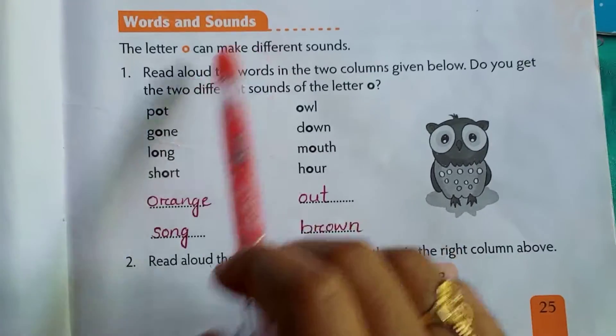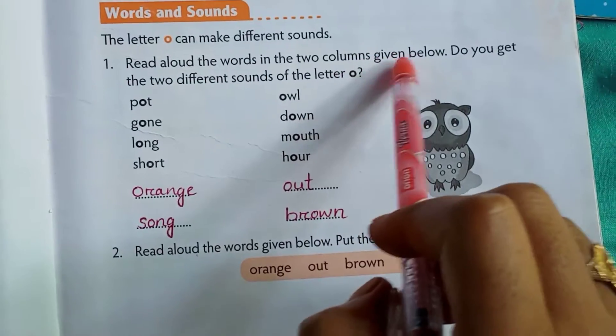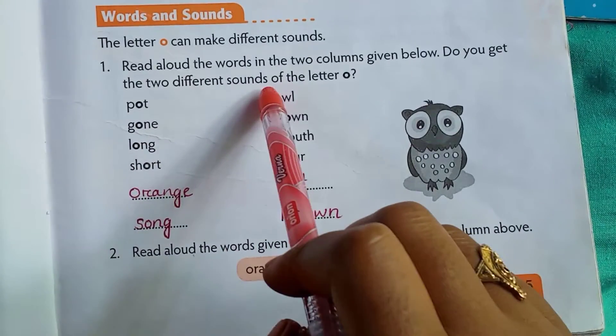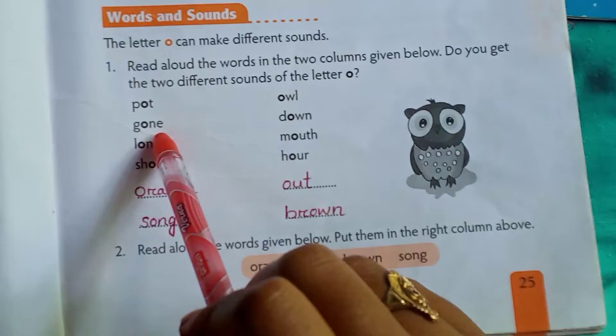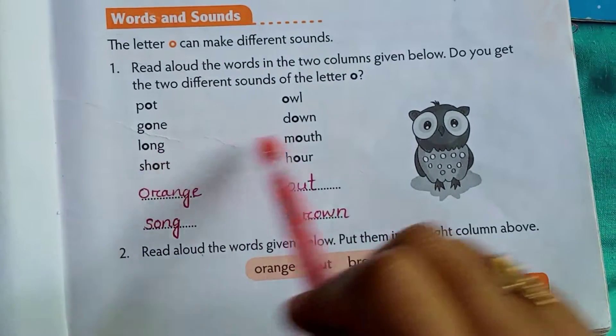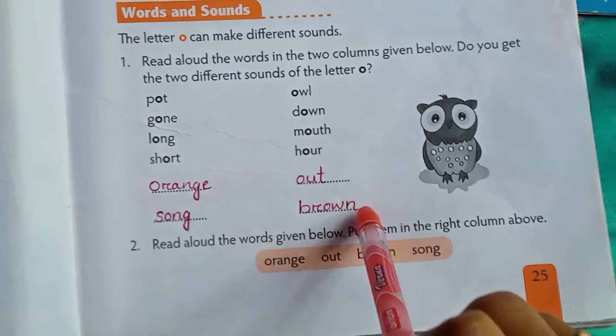Words and sounds. Read aloud the words in the two columns given below. Do you get the two different sounds of the letter O? Port, owl. Gone, down. Long, mouth. Short, hour. Orange, out. Sung, brown.